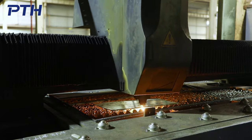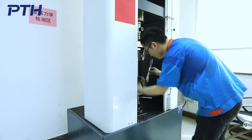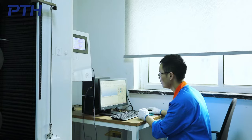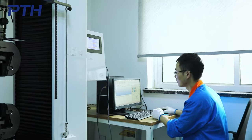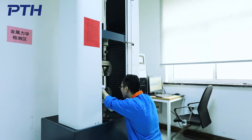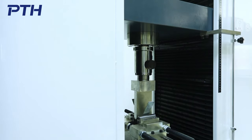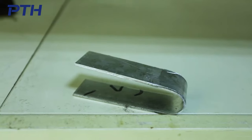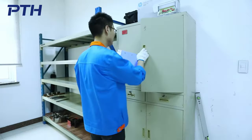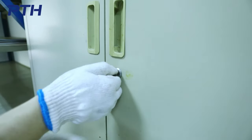PTH controls the quality of products. Our products have passed ANC, AS and EN certification and follow the ISO 9000 quality management system. The raw materials must pass strict strength test, bending test and galvanized layer test. According to the order number, the corresponding raw materials are reserved for backup and the test data results are uploaded to the ERP system to achieve the permanent traceability of the experimental results.